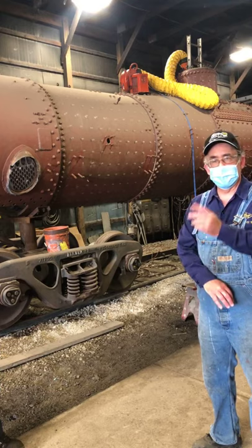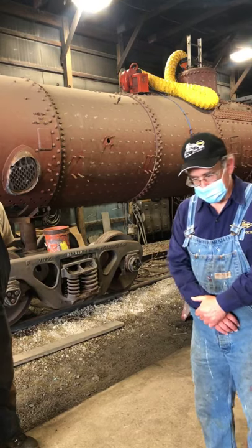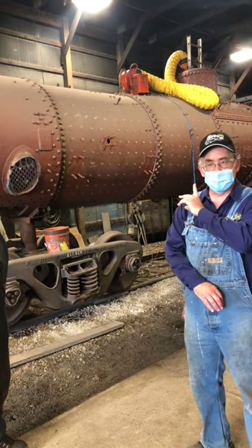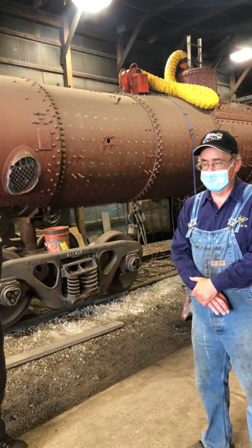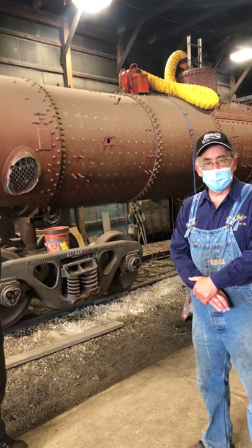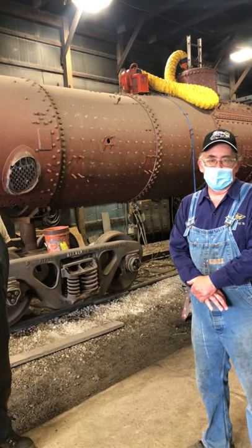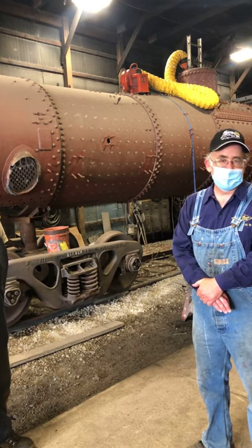Daryl asked about the overall condition of the 175's boiler when we acquired it. The ultrasound measurements have actually turned out very good. There's some work to do in the firebox — we knew that; the side sheets will be replaced. The crown sheet thickness looked good, and the exterior shell boiler looked good as well. So it's turned out very good in the early inspection. We haven't found any surprises; mostly it's just expected firebox work for a locomotive of this age.